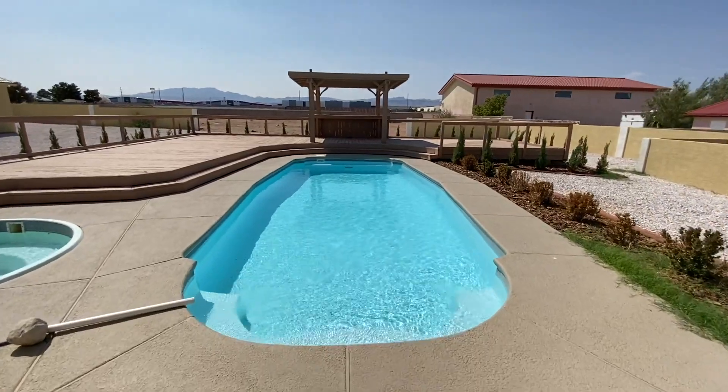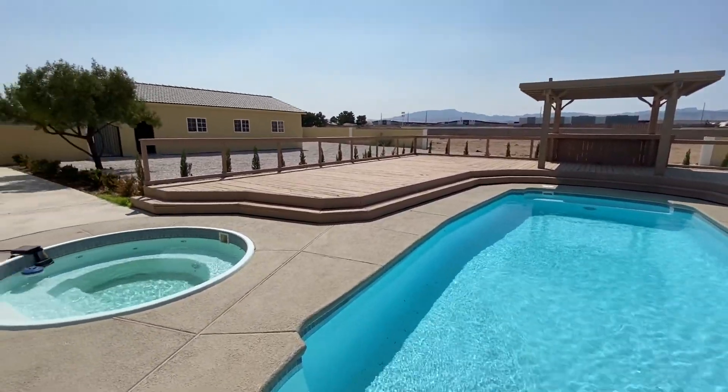This home is located on over an acre, which is really hard to come by in this area, so it's pretty special for that reason. But I'm not just going to do a regular old check-out-this-house video. I'm actually going to tell you my top ten favorite things about this specific house, because there are too many things to run through, and I thought it'd be fun. So check it out — let me know what you think.